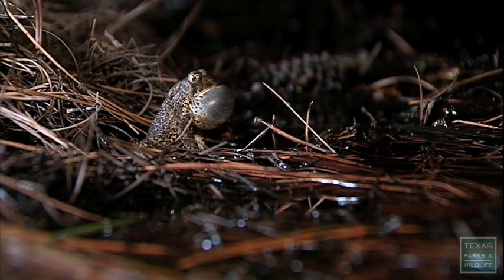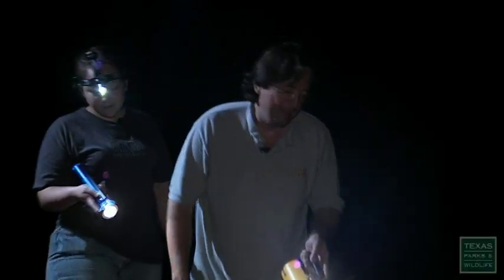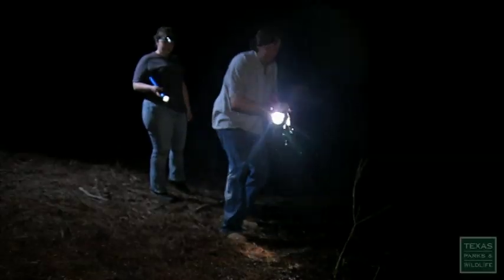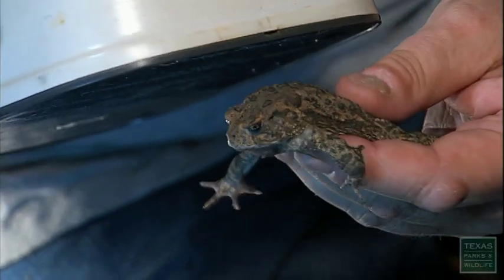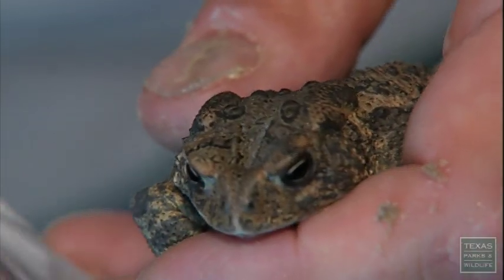No female Houston toads appear interested, but the males continue to call. There he is right there. And this gives the biologists a chance to check on the health of the local population — that's a recapture from last year.